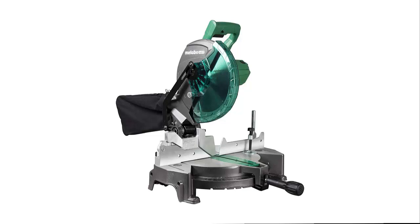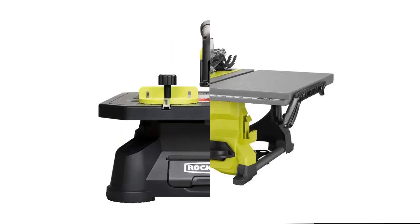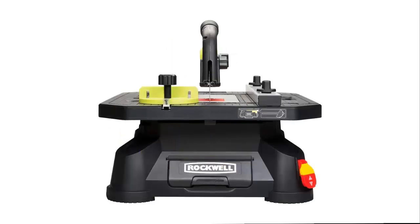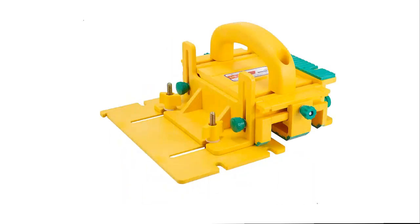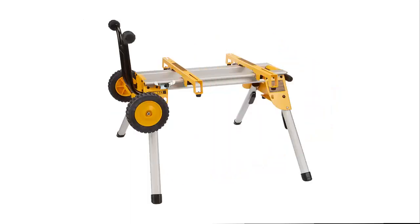Hello everyone, today we'll take a look at the best table saw on the market. I made this list based on my personal opinion, and I'll try to help you find the one for your needs. To see the most up-to-date prices and find out more information, you can check out the links in the description below.